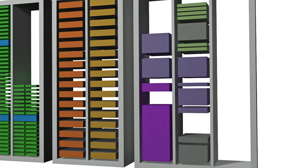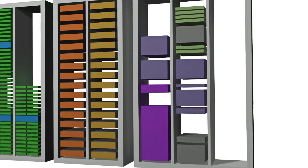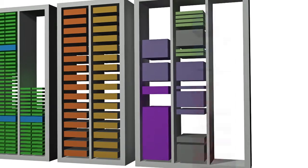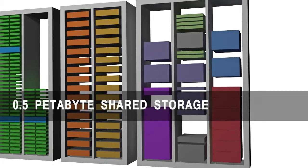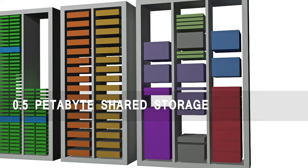The fourth component is the login nodes and management nodes, which allow users to access it from the internet and allow ICHEC staff to configure and manage the machine. Underlying it all is a common storage platform — we have over half a petabyte of shared storage in a parallel file system, allowing all these different compute components to work together as one single virtual machine.